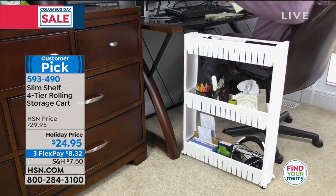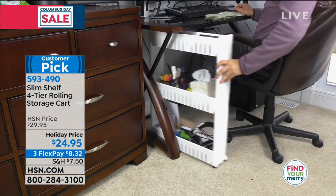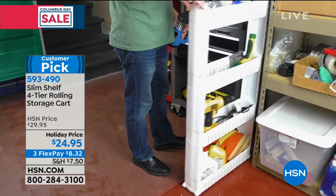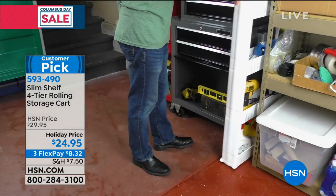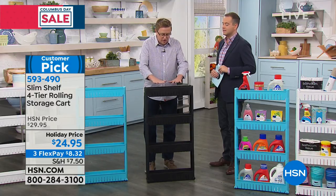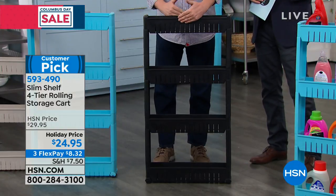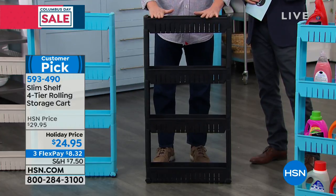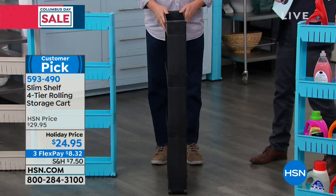Matt says he thinks it's the storage solution of the year. Tell us about it — what is it? Well, this is five inches wide, and it gives you over six and a half feet of storage and organization in your home. That in and of itself is amazing. You're looking at something that is 19 inches long, five inches wide, and then 40 inches tall. This is a four-tiered rolling storage and organization shelf.